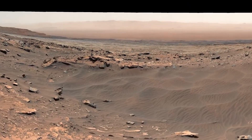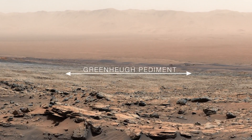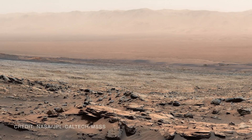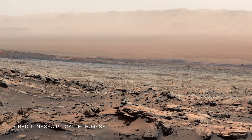is about to drive up onto a broad, sloping surface called the Greenhue Pediment. This will allow scientists to fast-forward perhaps millions of years in Mars' history and study the history of liquid water written into these different layers of rock.